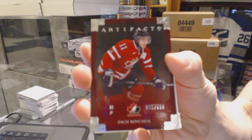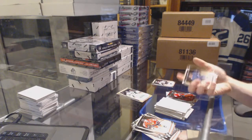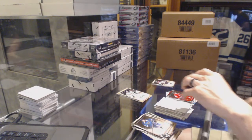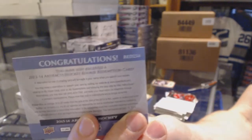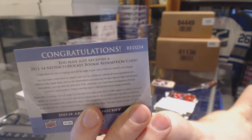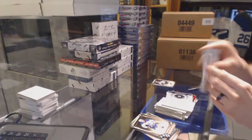Team Canada insert to 9.99 for the Carolina Hurricanes, Zach Boychuk. Rookie redemption wild card number 234 — can't remember who that is off the top of my head. I want to guess Frederik Andersen, but I'm not confident in that answer.